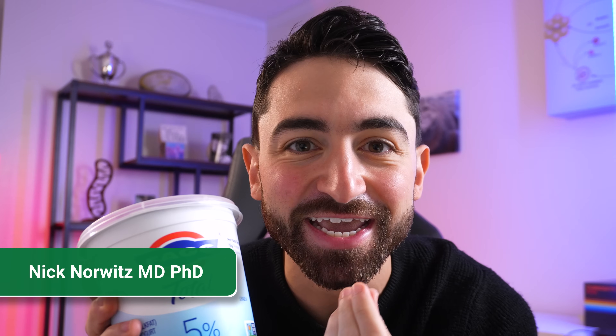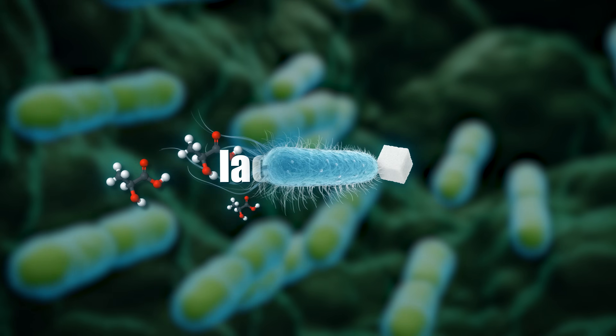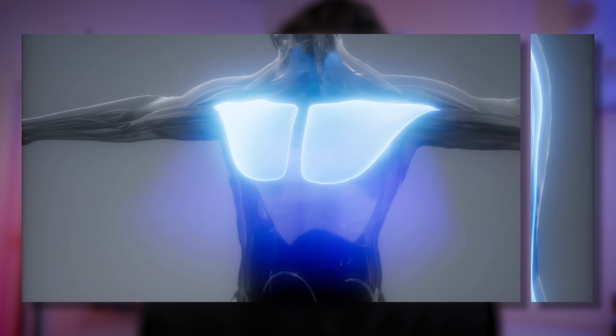This yogurt — you can almost taste it, that tang on your tongue. That tang comes from a molecule called lactate. Lactate is made by bacteria that turn the lactose sugar into lactate, and a similar process is going on in your muscles right now.